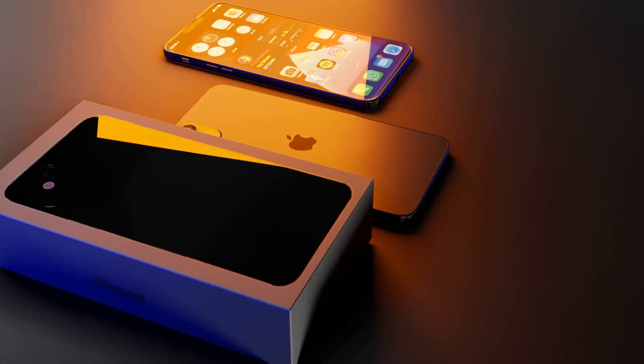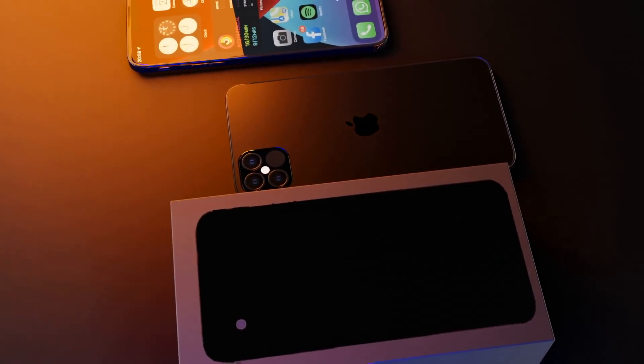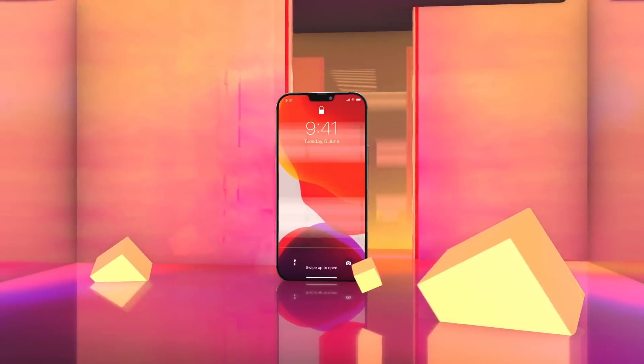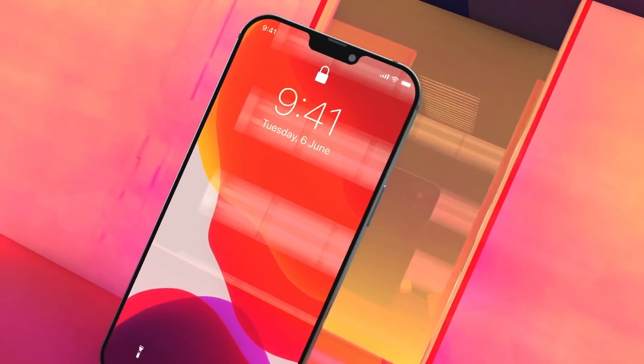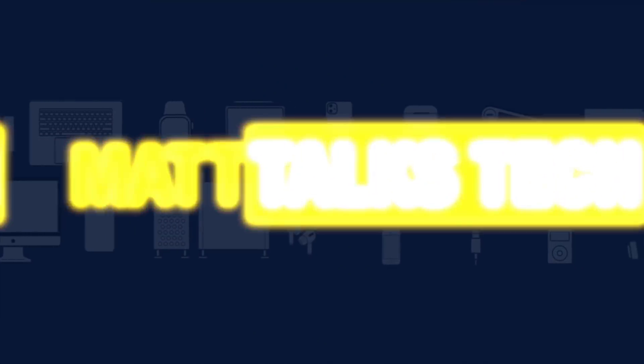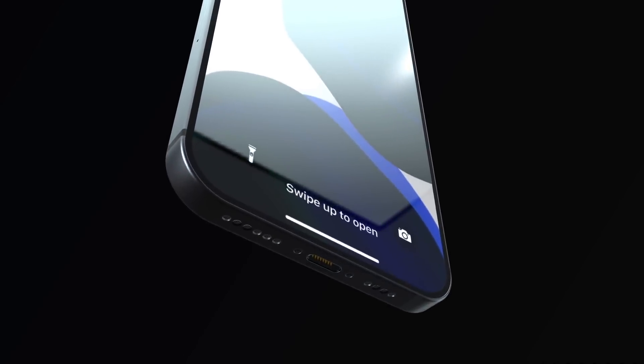There have been lots of leaks about the iPhone 13 and 13 Pro designs, like dummy models. However, a new report might have just shown us what the final design could be. Let me share the latest on this report and also the latest on the iPhone 13 Pro release date and price, with a summary of everything we know so far.